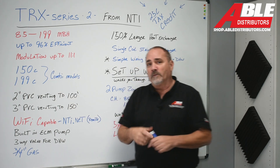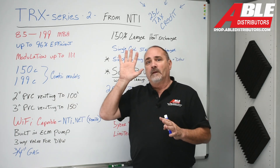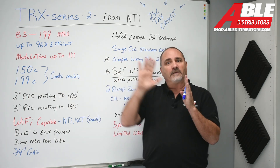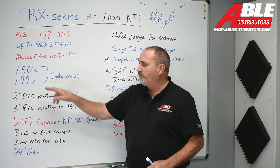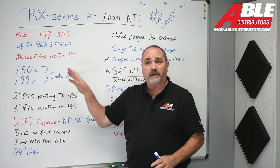We have it in a Combi form — if you're not familiar, a Combi boiler has a tankless water heater for domestic hot water built in. We have that in the 150,000 BTU and the 199,000 BTU Combi models.